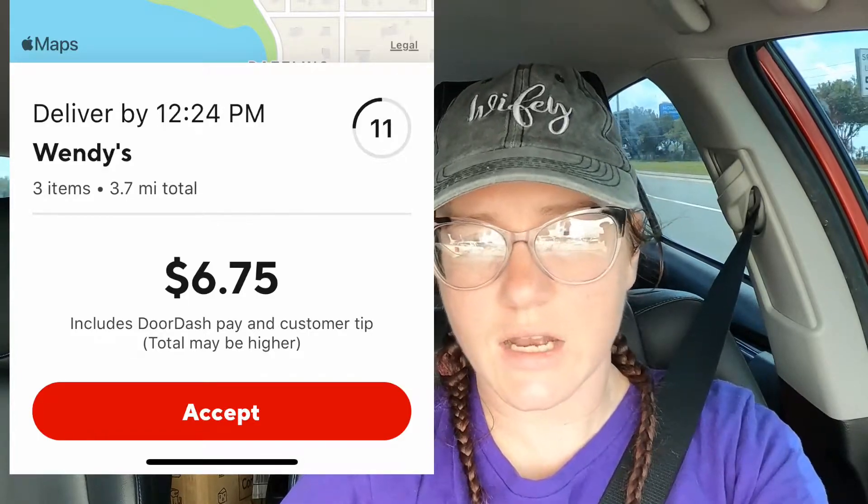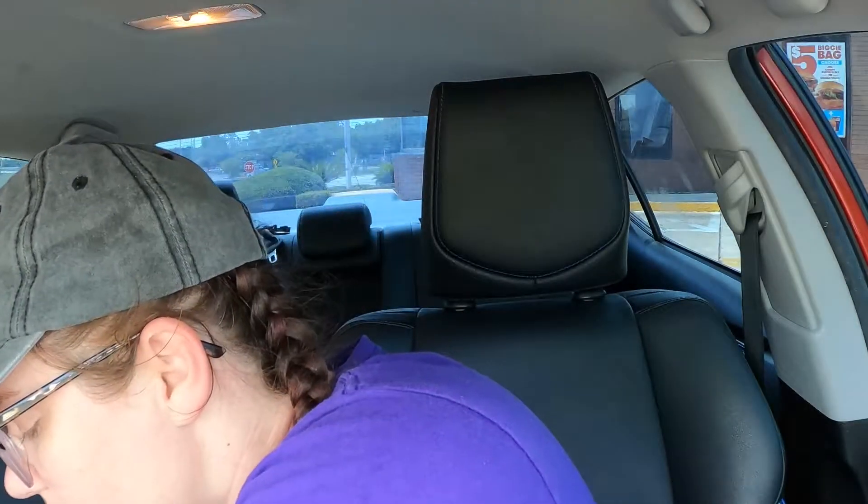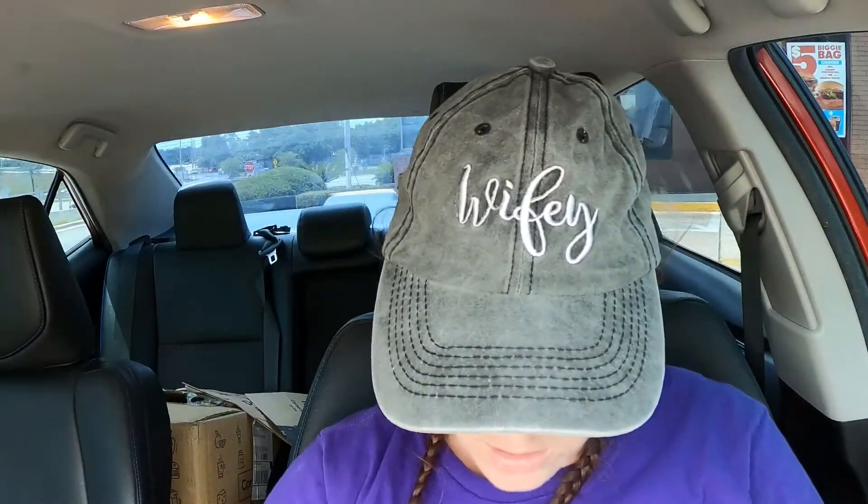I got my next order — it's a DoorDash. I have a dash scheduled, I think it's about $2 base. Para hasn't popped up, so I'm not sure if it's going to go up. It was 3.7 miles for $6.75, so I probably would have taken it anyways. It's for Wendy's, and Wendy's is really hit or miss, but I thought let me just give it a shot. Half of it is getting to Wendy's and the other half is the delivery. The order was ready — the longest wait was for the lady to help me since she was finishing a drive-thru order.